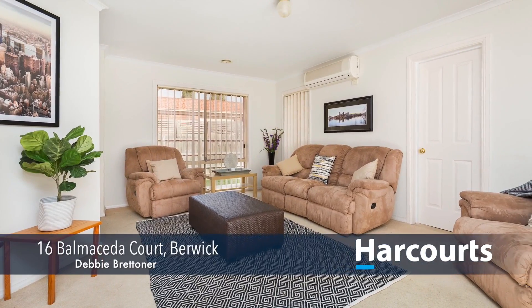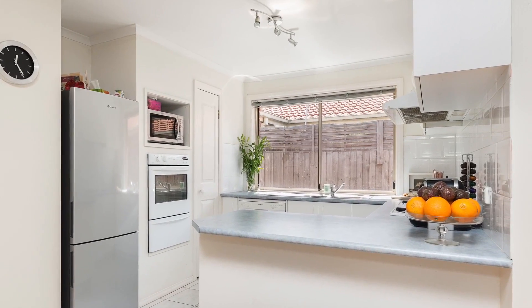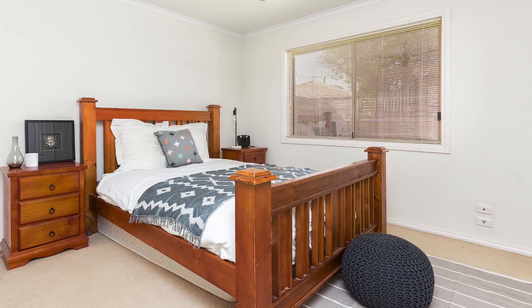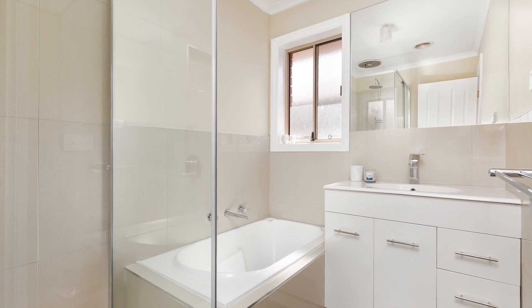This three-bedroom family home has two separate living areas, lounge room and open-plan family meals and kitchen with upgraded appliances. Newly renovated ensuite to the master bedroom, main bathroom and laundry,